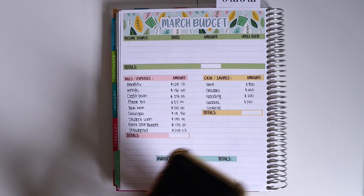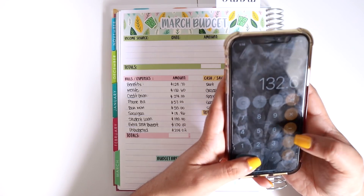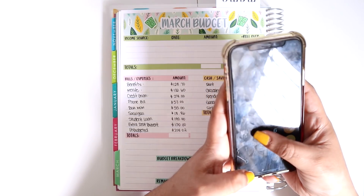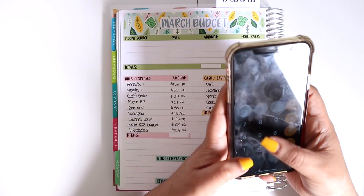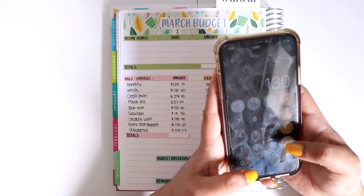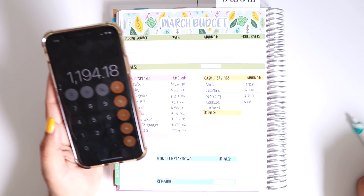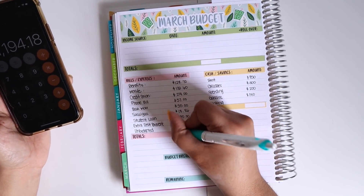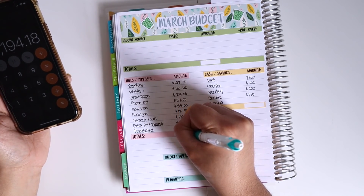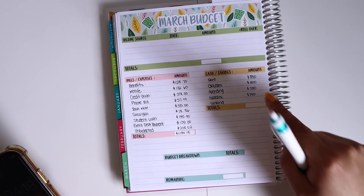Let me go ahead and add up everything: $128.70 plus $132.60 plus $274 plus $57 plus $55 plus $188.60 plus $140 plus $130 plus $258.02 — I had a total of expenses in bills alone of $1,194.18. That's a lot.